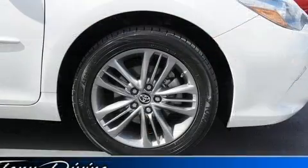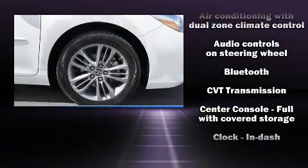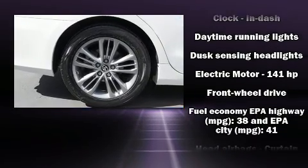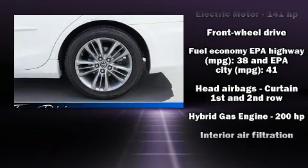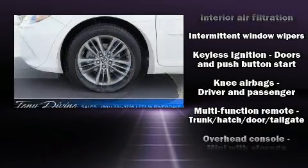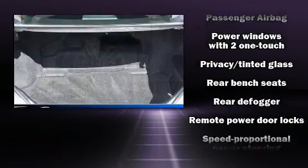Passenger security is always assured thanks to various safety features such as dual front impact airbags, front and rear side impact airbags, traction control, brake assist, a panic alarm, and four-wheel disc brakes with ABS. This car was designed with safety in mind, allowing you to drive with even greater assurance.